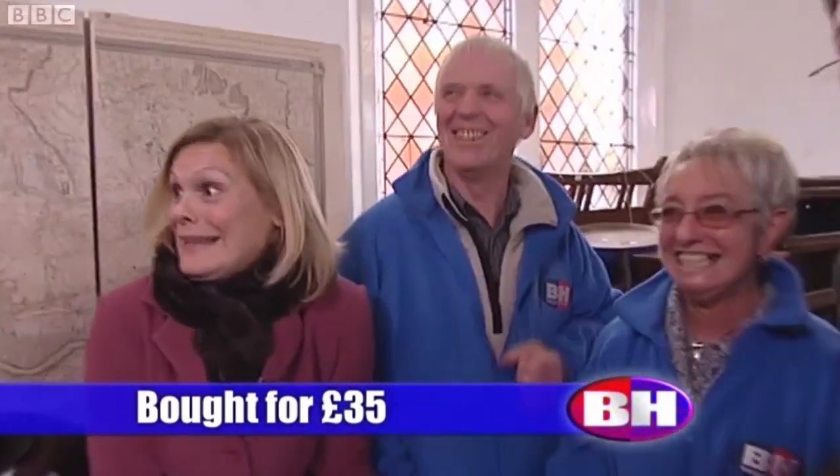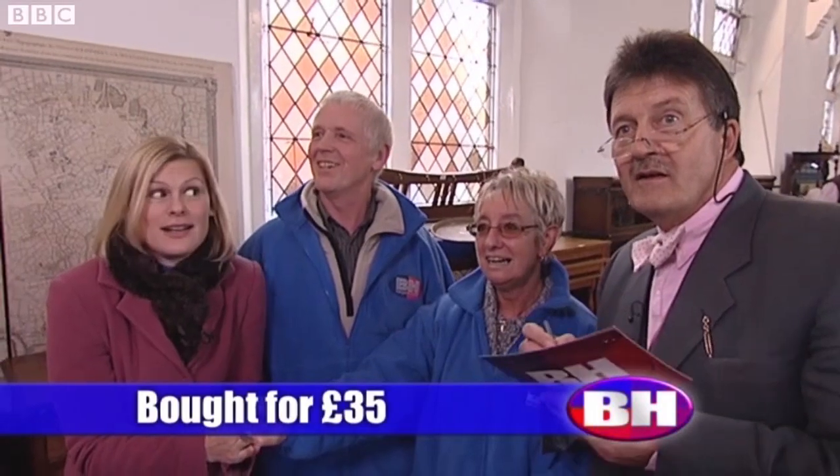Yes, one ten. One twenty. One twenty, standing at £120. Is there any more? At £120 and I sell at £120. Done.